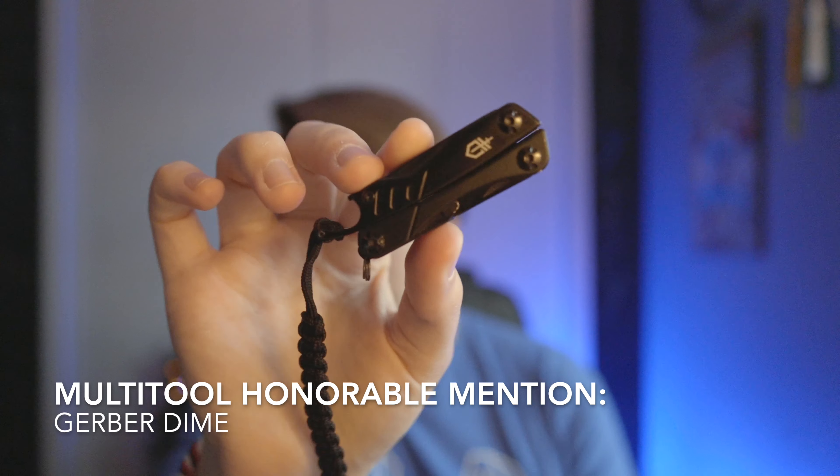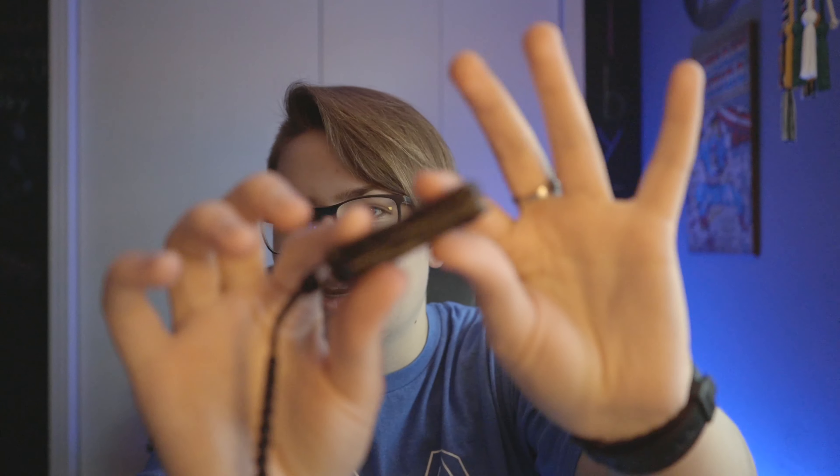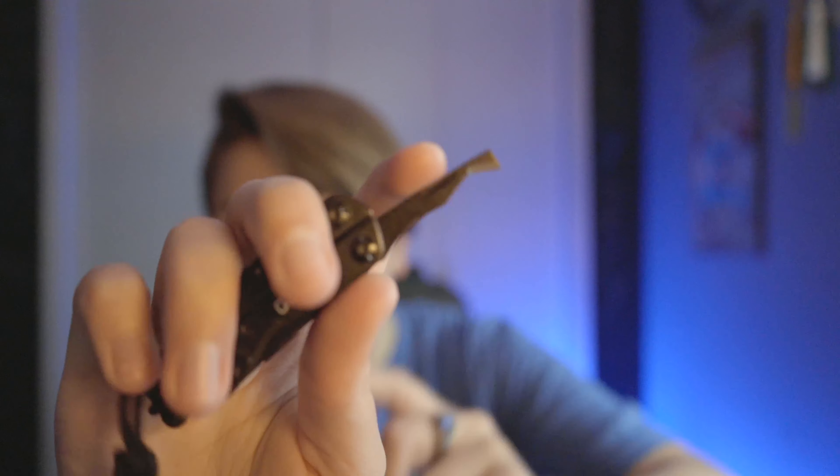The next honorable mention is the multi-tool of choice: the Gerber Dime with a Dango Products lanyard. It's a great little multi-tool for about $20, ranging from $15 to $25 depending on where you get it. You've got pliers on the inside, and all your other tools are on the outside so you don't have to open the pliers to access them. My favorite tool is the package cutter — it cuts through plastic like nobody's business. There are 10 to 16 tools on this, plus a hidden pair of tweezers.